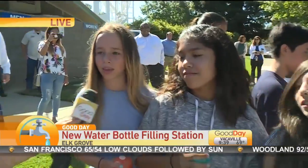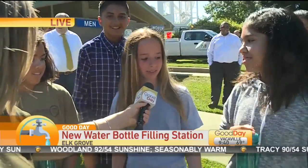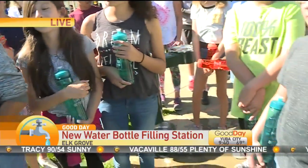What has this project been like, Sophie? This project has been long but fun because it made us excited — we could help people not only in Southern Sudan but here in Elk Grove and save the marine wildlife.